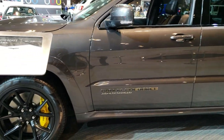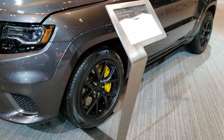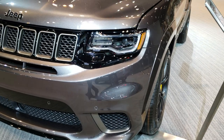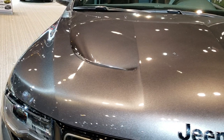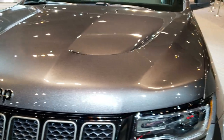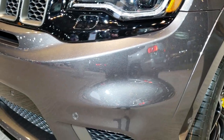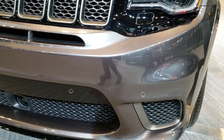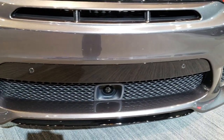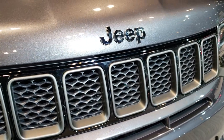It has the 20 inch rims, the painted yellow Brembo brakes. Of course the supercharged 6.2 liter helps as well. It has the SRT Grand Cherokee hood on here. Granite crystal — probably one of the best colors on the Grand Cherokees. LED headlamps, HID headlights, LED running lights, adaptive cruise, front bumper sensors, the gloss black grille insert, and the gloss black Jeep lettering.